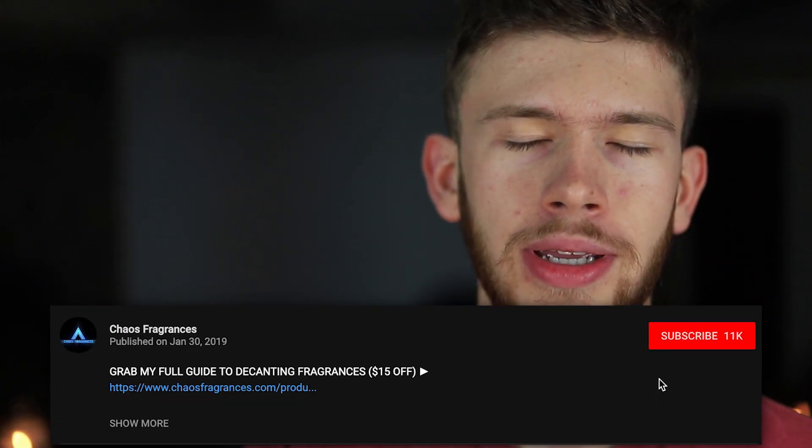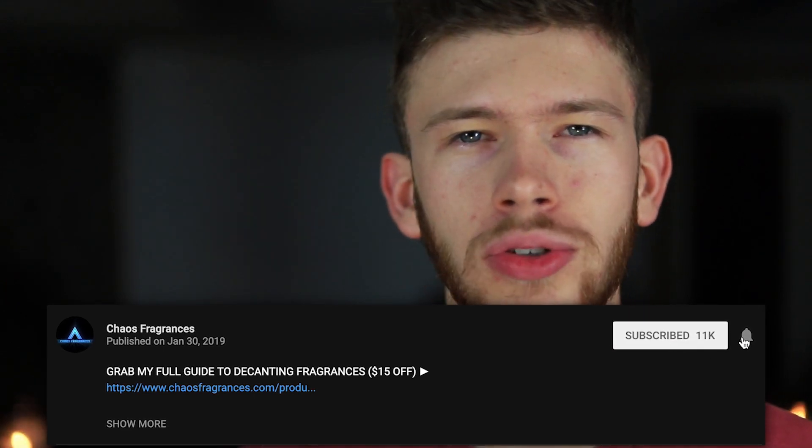A couple things before we get started. Let me know down in the comments what you guys wore the past week — just leave your rotation down below. Make sure you hit that subscribe button and turn on post notifications, and give this video a like so all these new videos show up delivered directly to your phone so you can watch them right away.